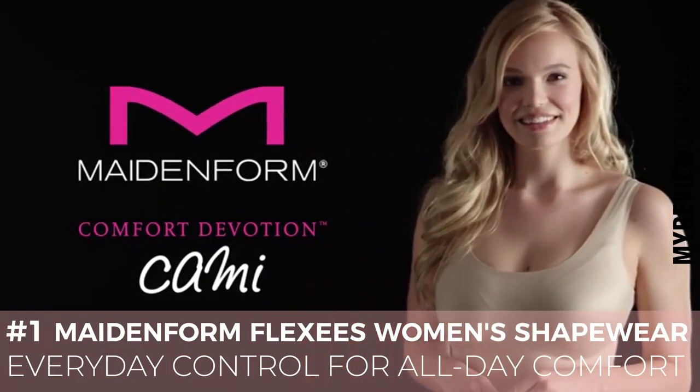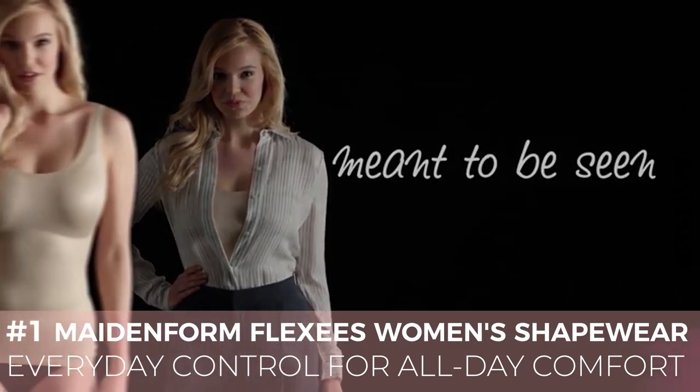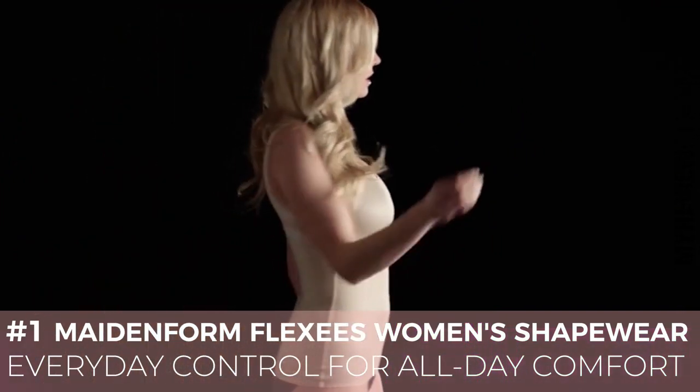The Maidenform Comfort Devotion Cami doesn't just shape your tummy. It's designed to be seen or worn as a layering piece. No matter how you decide to wear it, this light control cami lays flat under your clothes for a seamless fit.